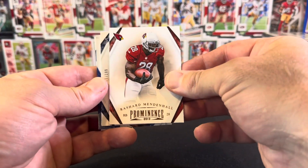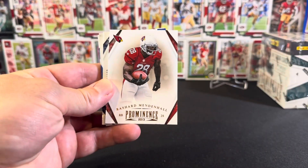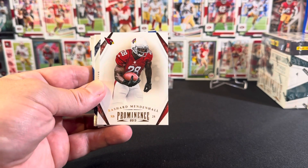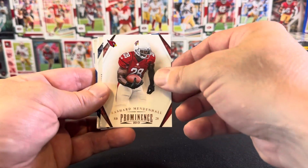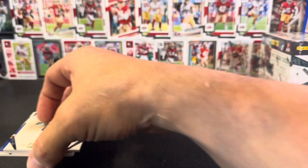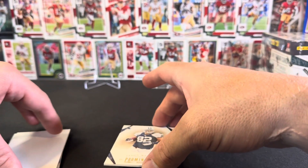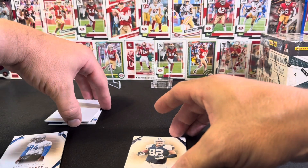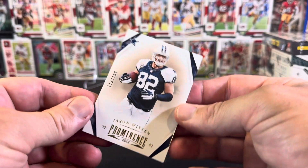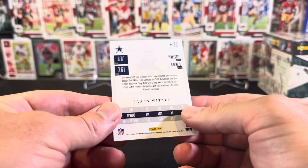Then we've got Rashad Mendenhall — he was drafted by the Steelers, I believe in 2008, but by now he's gone to the Cardinals. Then we've got our first numbered card — Jason Whitton — though we've got a backwards card here, so let me just cover that up. Jason Whitton, 113 of 199, for the Cowboys.